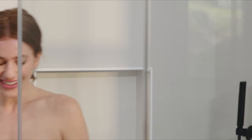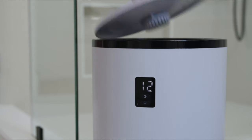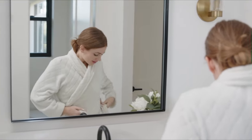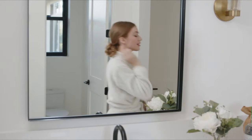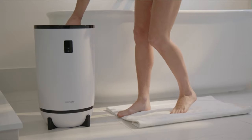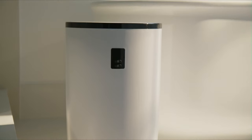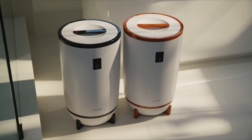Say goodbye to cold exits from the shower and hello to the welcoming warmth of a fresh spa-like experience. Perfect as a luxurious gift — one for you, of course, and one for them. You'll love this must-have home accessory. Choose your Serene Life Towel Warmer in two unique color options at amazon.com.